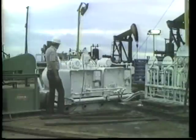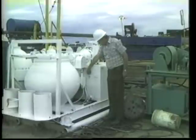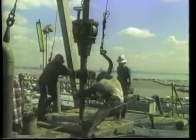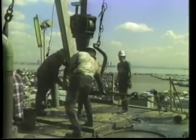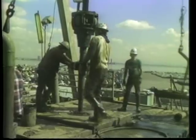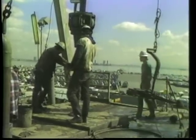Division engineers specify the blowout prevention equipment used on each well. They witness tests to ensure the equipment is in operating order. Good well control training and widespread use of blowout prevention equipment have made California blowouts rare. About 68,000 oil and gas wells were drilled in the state from 1954 through 1980.